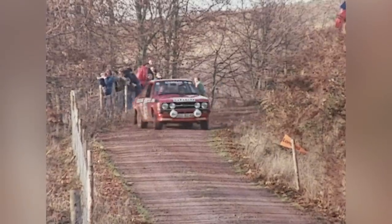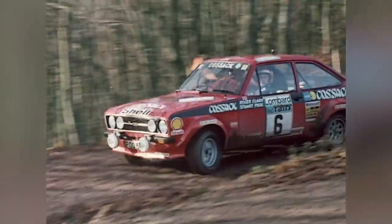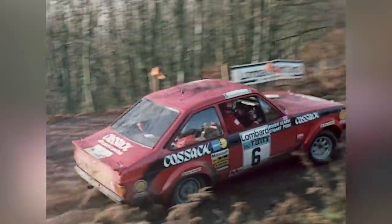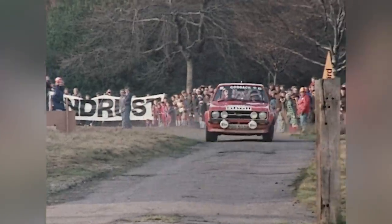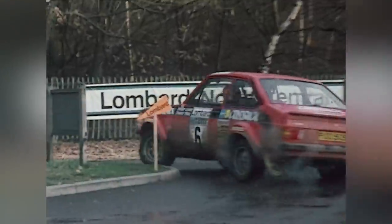Roger Clark — just an all-time hero. And that was all because of essentially a Mark I Escort and then a Mark II. Roger did all of the development work on the Mark I; he was right at the heart of that car. He was very efficient the way he drove and I think that came through in his stage times. There were times where he was on the power a little too soon and the thing would step out, but one of his sayings was: as long as he's not looking out the rear window, he's happy.